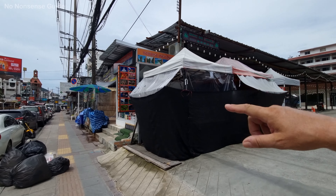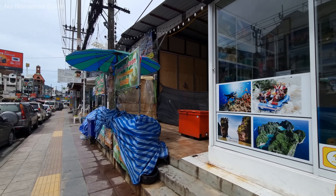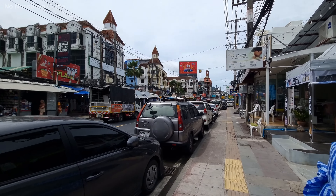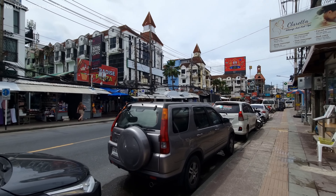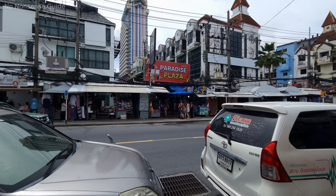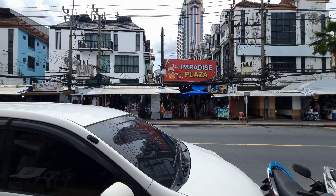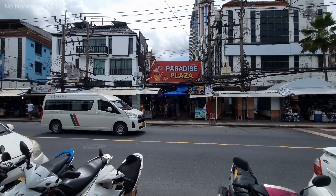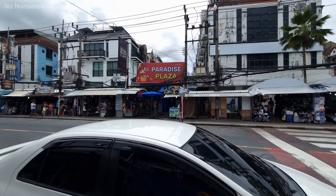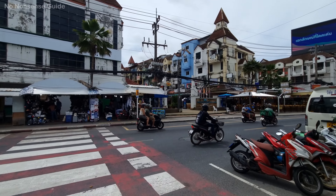A lot of new places have been built since COVID, so it's changed quite a bit over the years and it's constantly changing. In Paradise Plaza there's a little indoor shopping market area — there are clothing stores and probably a few other places in there. Go and explore and find out what's available.